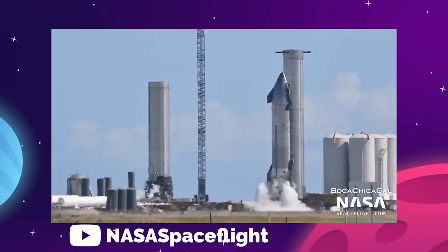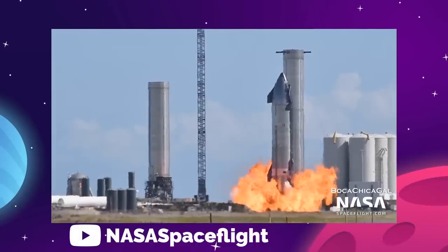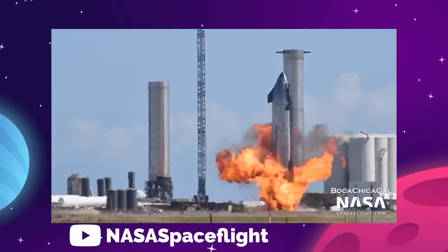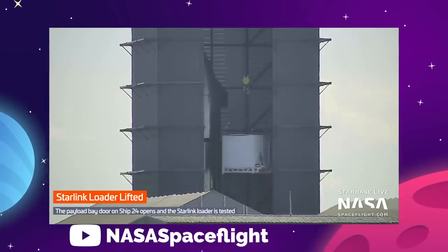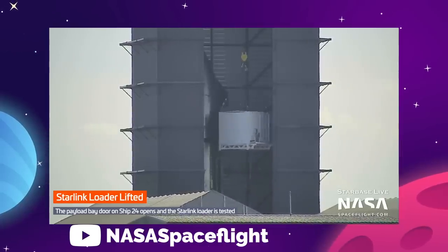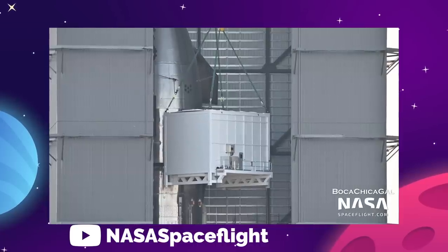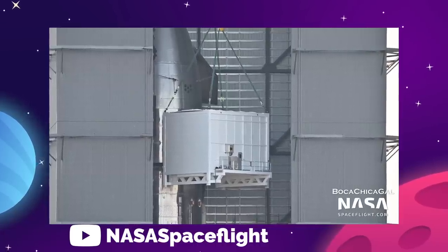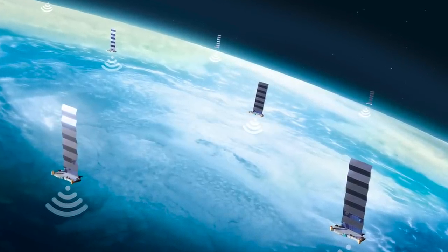No one is sure yet when a live fire attempt could happen, but with both test candidates ready to go, we shouldn't have to wait very long for the big show. In the meantime, Ship 24 was also seen getting fitted with the first ever Starlink loader device, so we know that SpaceX will leverage the extreme power of the Starship to deploy their second generation of larger and more capable Starlink satellites.